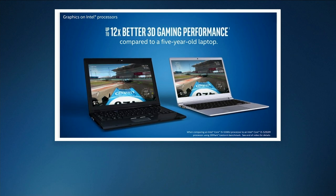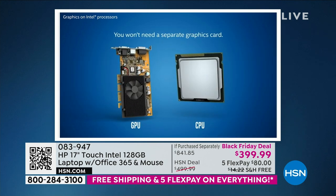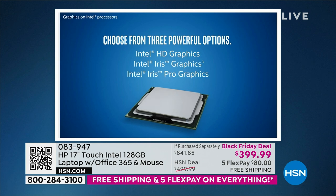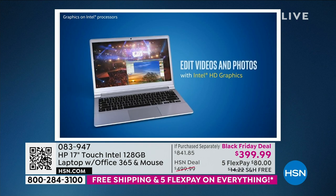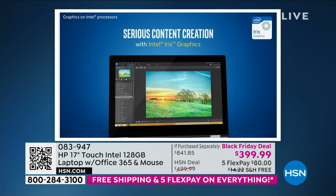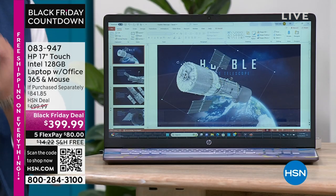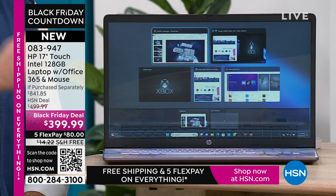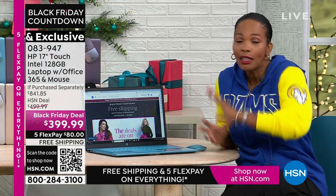How much faster? Up to 12 times better 3D gaming performance and up to eight times faster high-definition video conversion. Let's look at those numbers. In nearly 20 years of working together, how many things can you think of that are 1,200% better? Zero. Up to 1,200% faster 3D gaming and up to 800% faster high-definition video conversion compared to a computer from just five years ago — that is a sea change. That's why when you see numbers like that, you think wow, I really am getting a much higher quality, much better computer for the item I'll use every day.